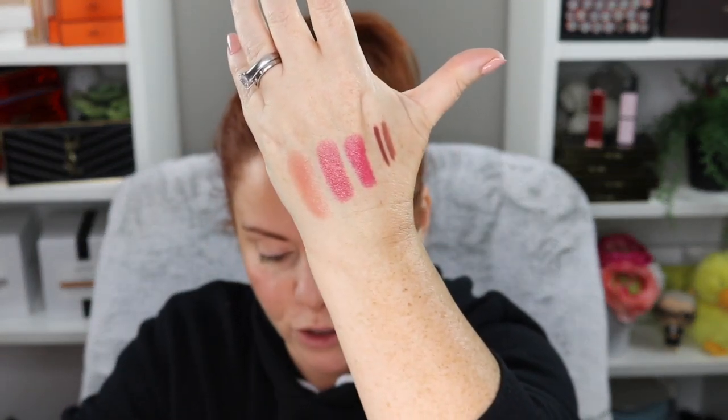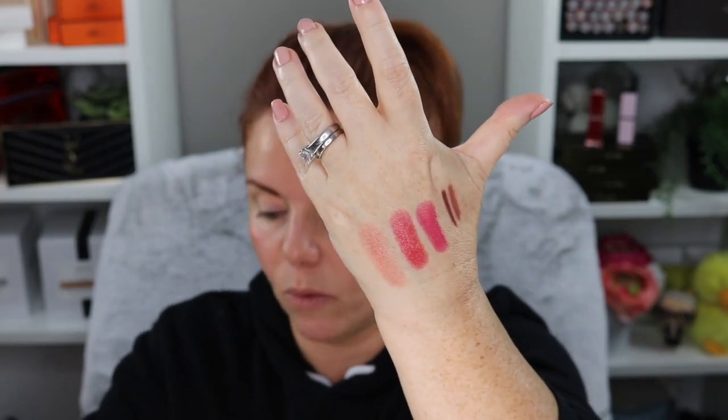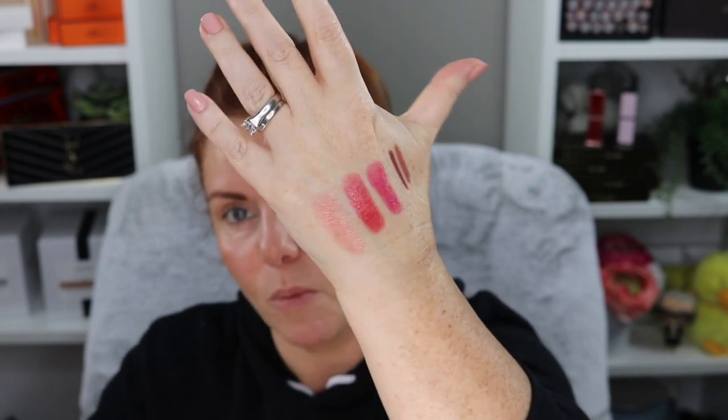So here's the Lip Trio. The first one is Bellamore, the second is Temptress, and the third is Nude Venus. I can tell you what my favorite is already — if you've spent any time watching me, you know it's Nude Venus. Let me swatch these.